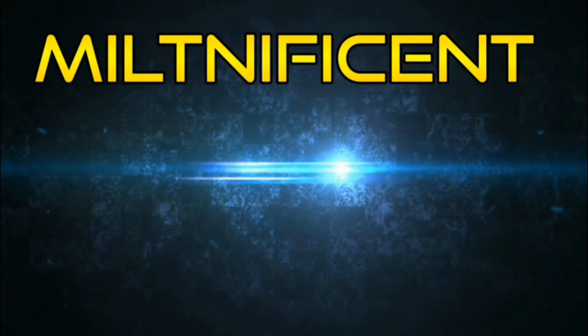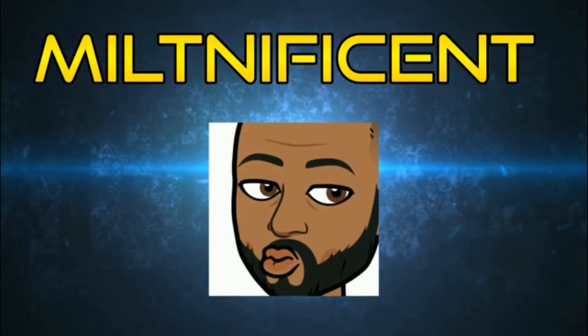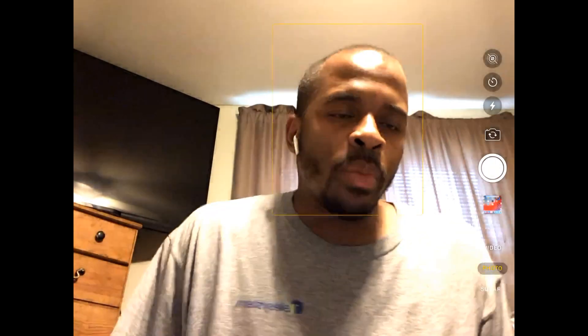Yo, Bill Memphis coming back with another review, and today was the big day.